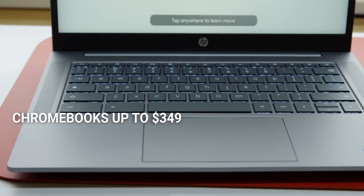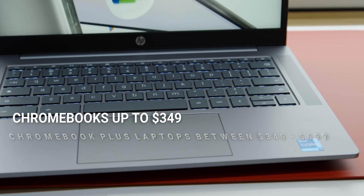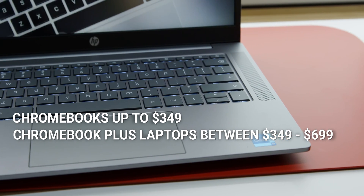New Chromebook systems will run up to $349, while Chromebook Plus laptops will fall between $349 and $699.